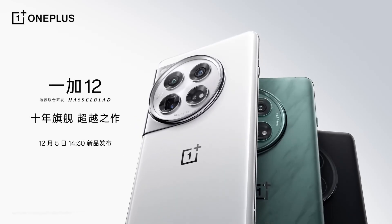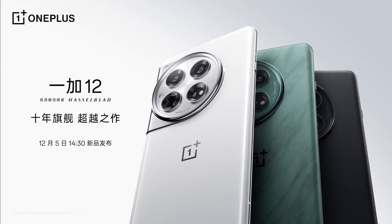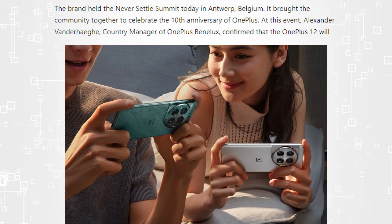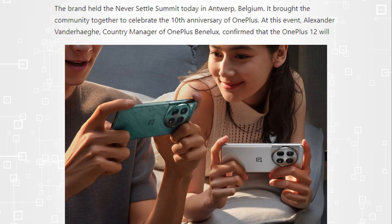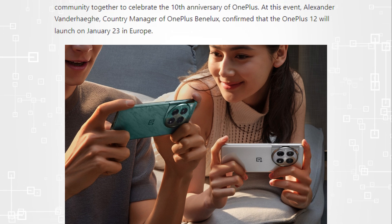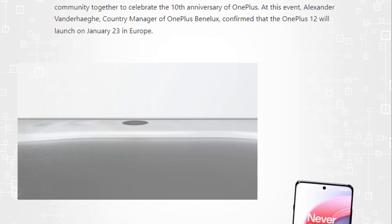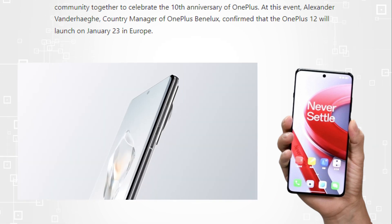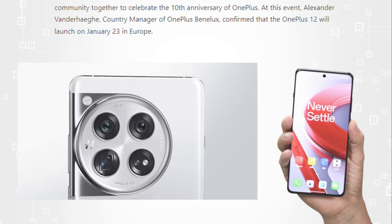OnePlus fully revealed the OnePlus 12 handset on December 5th in China, where all of the device's details were revealed during the launch event, but information about the worldwide launch was withheld. Alexander Van der Heij, country manager of OnePlus Benelux, has now announced that it would make its global debut on the 23rd of January, a date that OnePlus has now confirmed, so the device will launch in Europe on the 23rd of January next year.